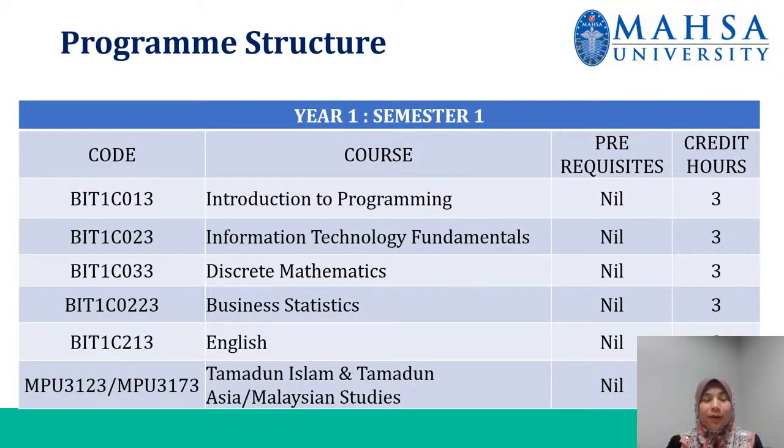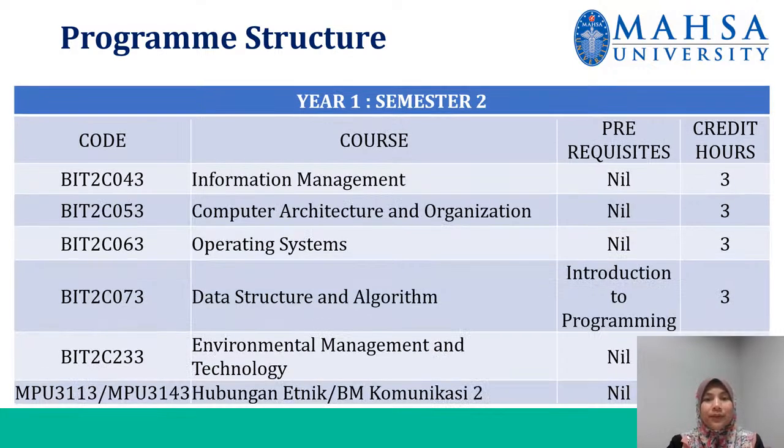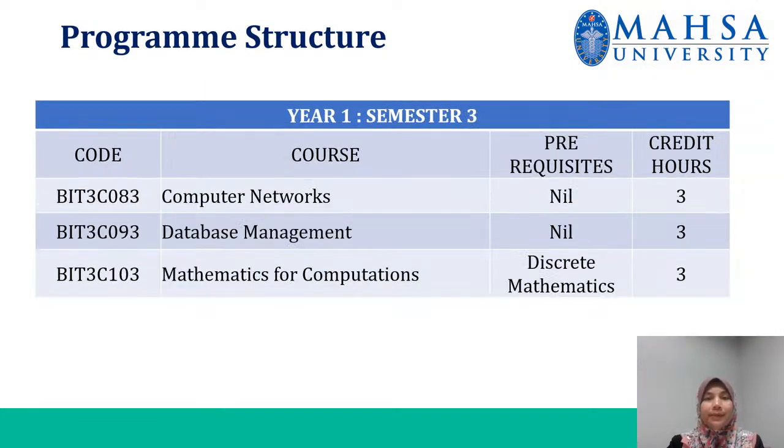Here is the program structure of the Bachelor of Information Technology HUNTS. In year one, you have three semesters: semester one, semester two, and semester three.